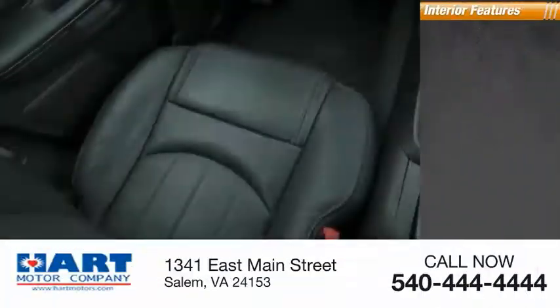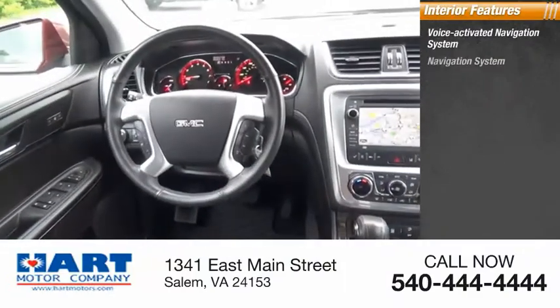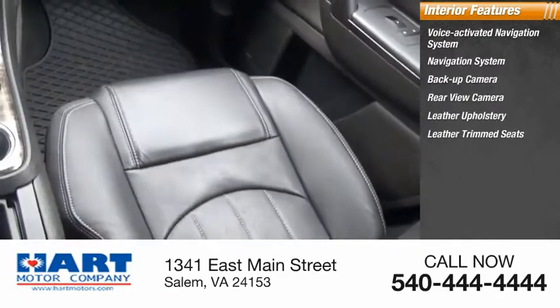Inside you'll find a voice activated navigation system, backup camera, leather upholstery, leather trim seats, heated seats, and audio.